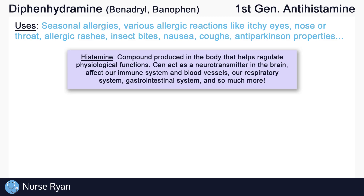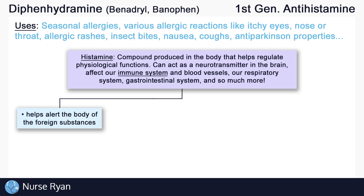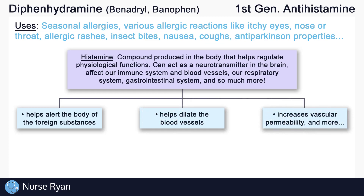It can affect our immune system and blood vessels, our respiratory system, our GI system, and so much more. What we need to focus on here is the effect of histamine on the immune system. Histamine is important in helping the immune system protect the body against foreign substances. Histamine helps alert the body of the foreign substances, helps dilate or open up the blood vessels, and increases vascular permeability. This means that the blood vessels basically become leakier, allowing white blood cells and other protective substances in to help get rid of the foreign substance. This is all great stuff unless the immune system makes a terrible mistake, which happens.